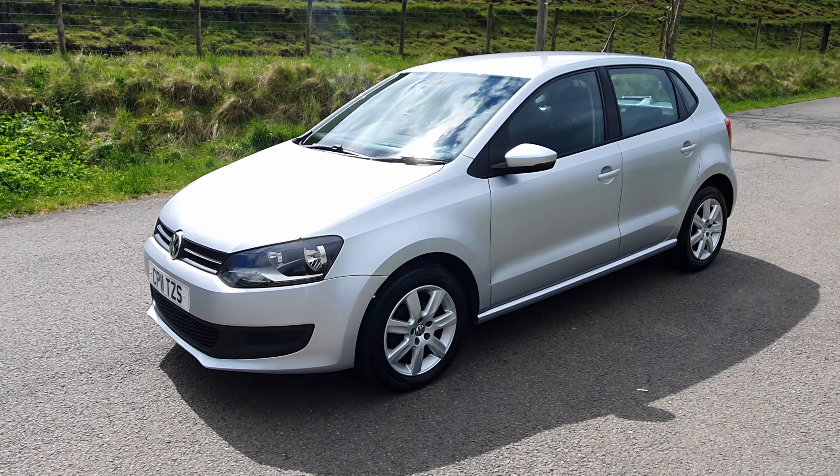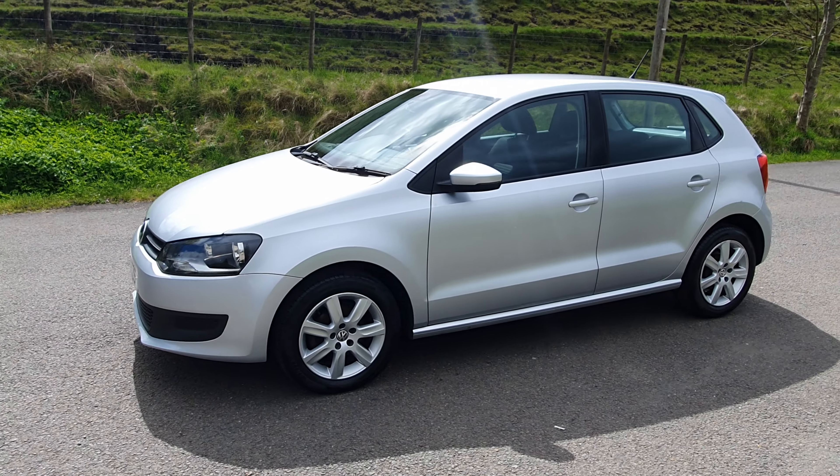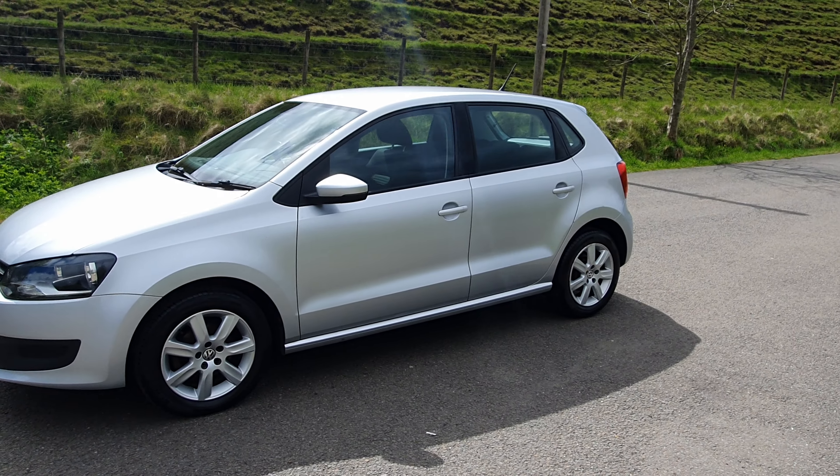This is our Volkswagen Polo 2011. It's a super low mileage car as well, having only done 50,000 miles. It's a perfect first-time car — it's a 1.2 which is great on fuel. Insurance is very, very cheap as well.